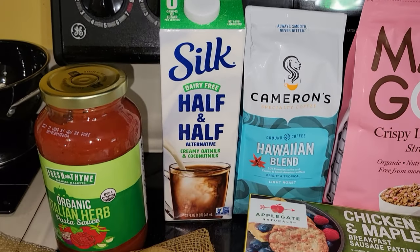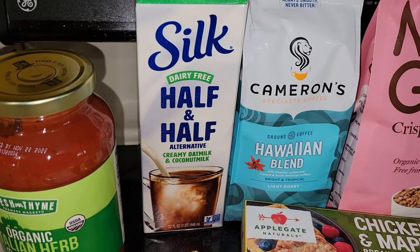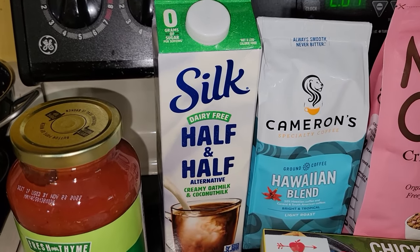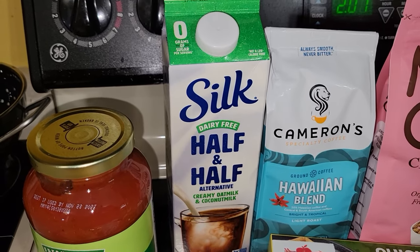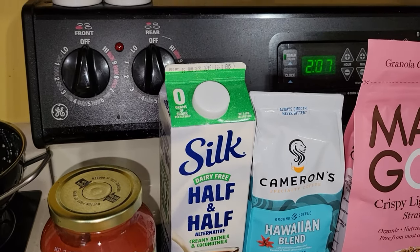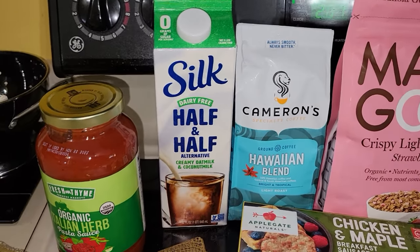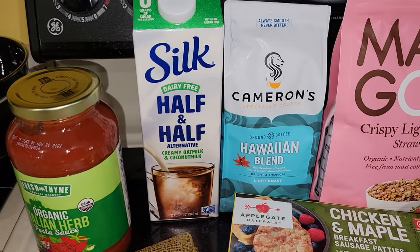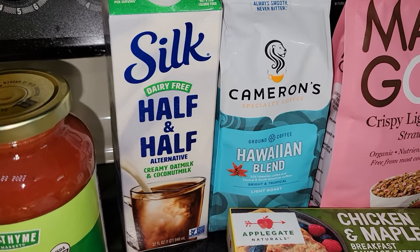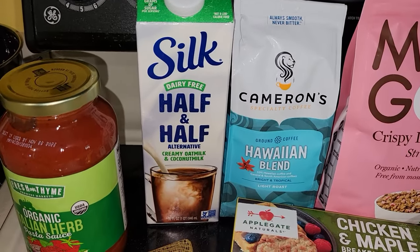This is my favorite creamer for my coffee — this Silk dairy-free half and half, creamy oat milk and coconut milk. I am about 99% dairy free. When I eat dairy, I break out in hives on my lower body. It just started a little bit over a year ago — summer will be a year when I noticed those symptoms. I don't know if it's hormone related. Each time I eat cow's milk dairy, I break out in hives, so I try to stay away from dairy 99% of the time. That is my favorite creamer.